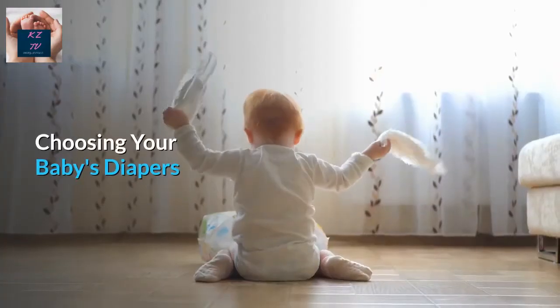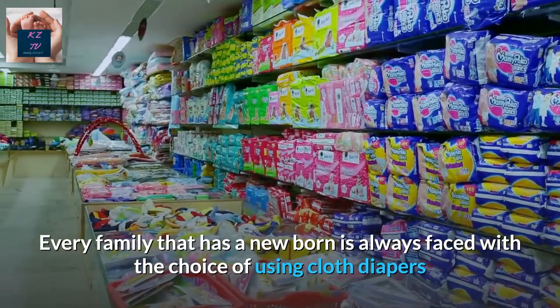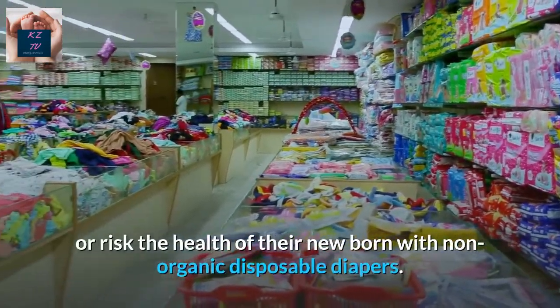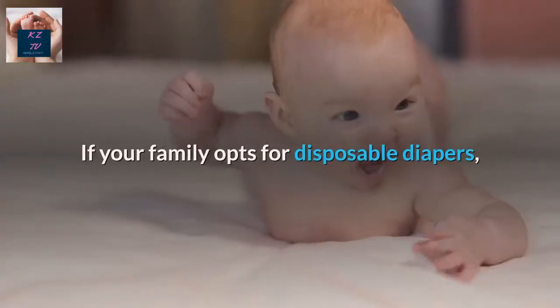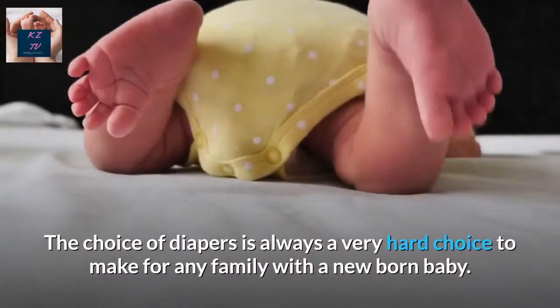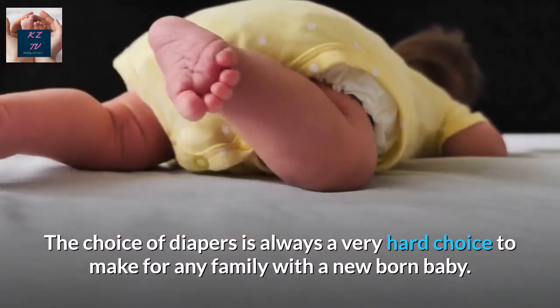Choosing your baby's diapers. Every family with a newborn is always faced with the choice of using cloth diapers that require washing, or paying a heavy price for organic diapers, or risking their newborn's health with non-organic disposable diapers. If your family opts for disposable diapers, it will be a good idea to go for disposable diapers that are chlorine-free. The choice of diapers is always a very hard choice to make for any family with a newborn baby.